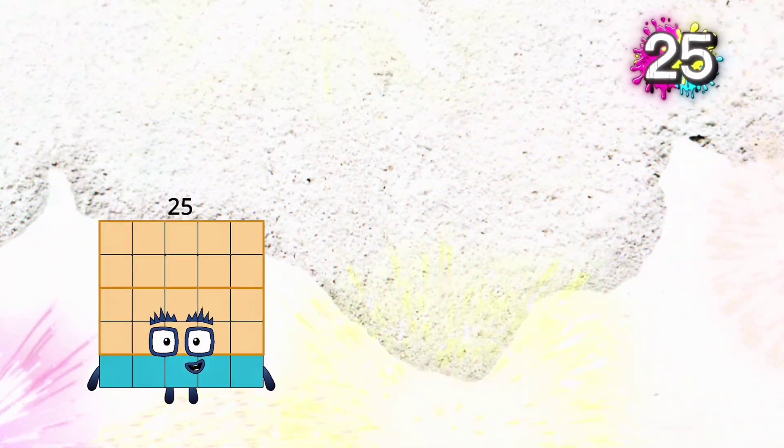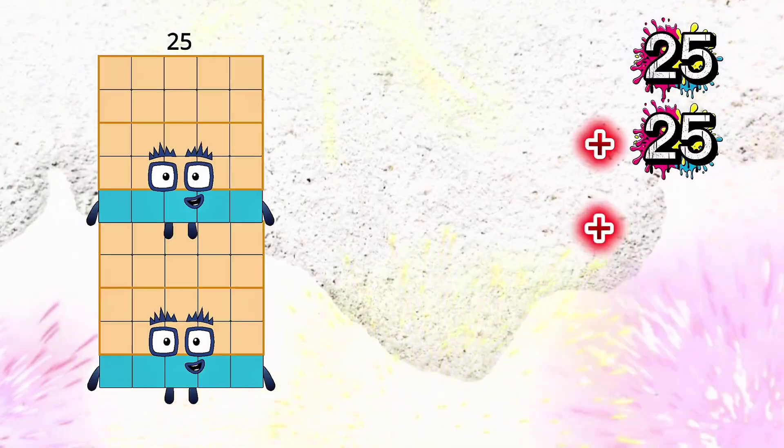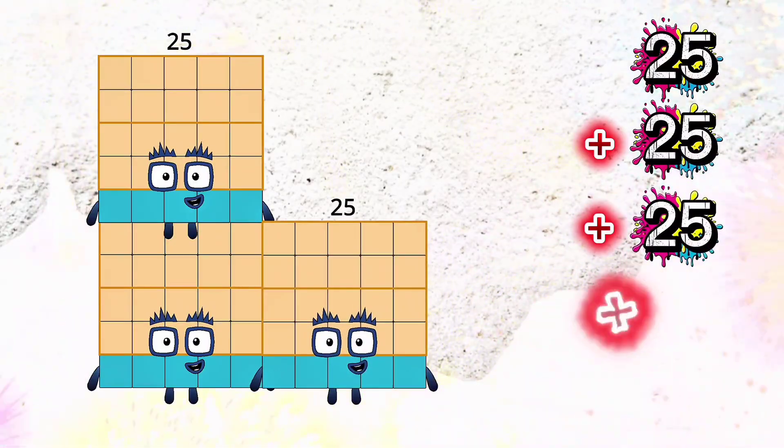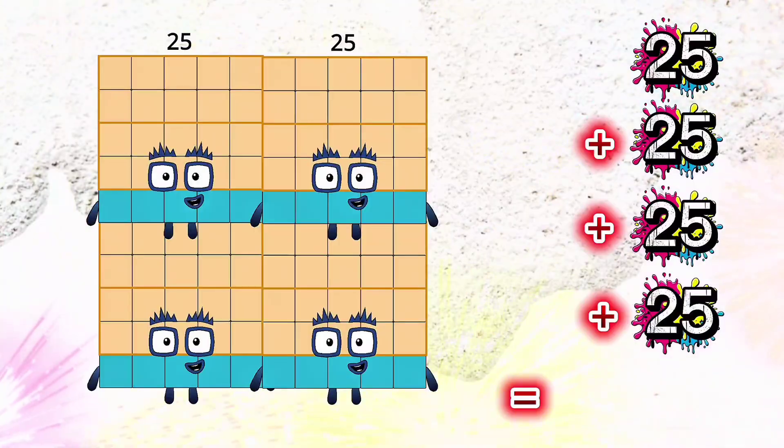25 plus 25 plus 25 plus 25 is equals to 100.